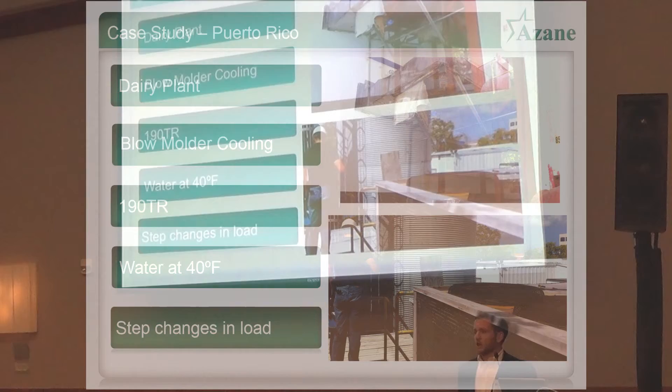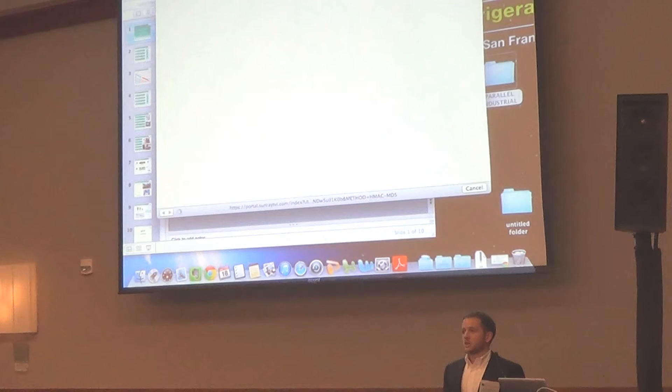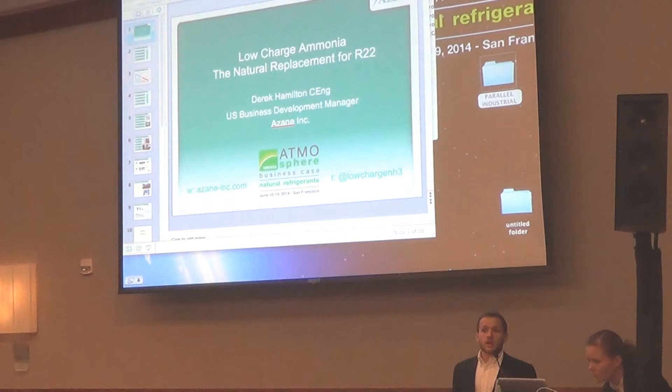The total duty is around about 190 tons. The target is to supply water at 40 degrees Fahrenheit, although there is some leeway in that. We have some control strategies to optimize the energy efficiency of this system depending on which loads are running. The important thing about a process application like this dairy is that there are step changes in load. One thing the customer did look at was using a standard HFC chiller, but what they found when they dug beneath the surface was that that chiller was not going to cope with those step changes in load which the plant would see.